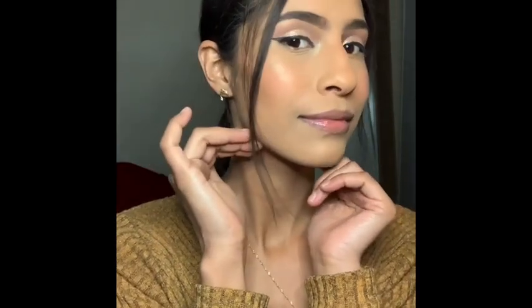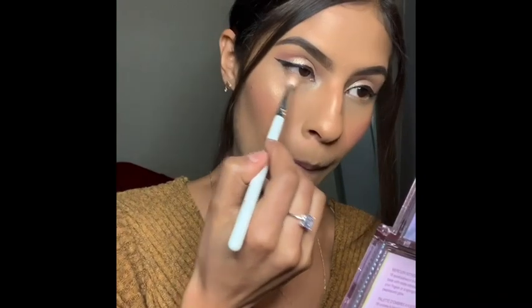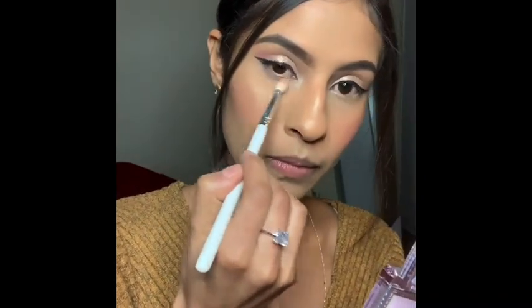Now we're going to do something with my face and here we go. I'm taking crash now and I'm going to apply it into my lower lash line.